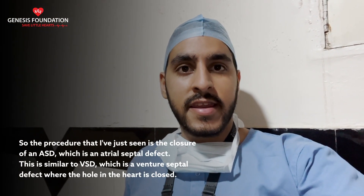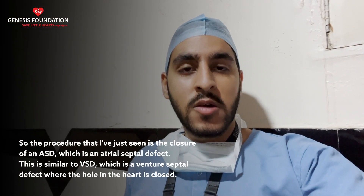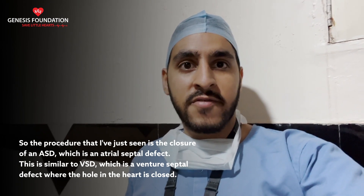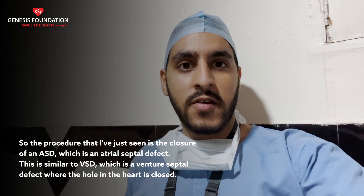The procedure that I've just seen is the closure of an ASD, which is an atrial septal defect. This is similar to a VSD, which is a ventricular septal defect, where a hole in the heart is closed.